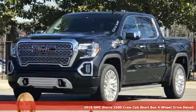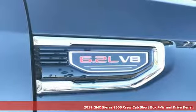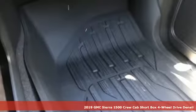Here's a new 2019 GMC Sierra 1500. GMC, professional grade vehicles suited to fit your needs. And get ready for an impressive combination of features.